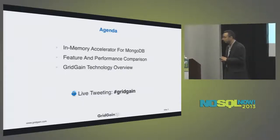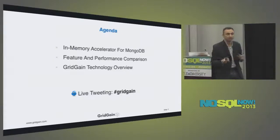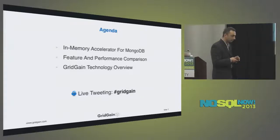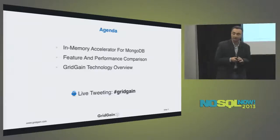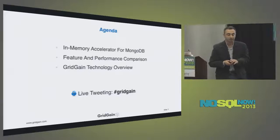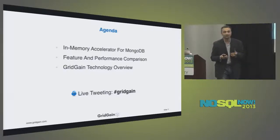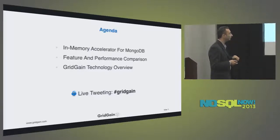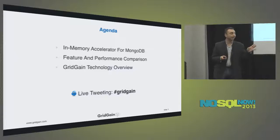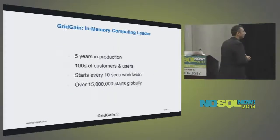Let's talk about the agenda. We're going to be talking about the in-memory accelerator for MongoDB — I'll be describing features and going over use cases, solving problems versus using native MongoDB installations. This presentation is scheduled for 45 minutes. If I have time at the end I'll give an overview of other GridGain products. If you're live-tweeting, please use the hashtag GridGain.